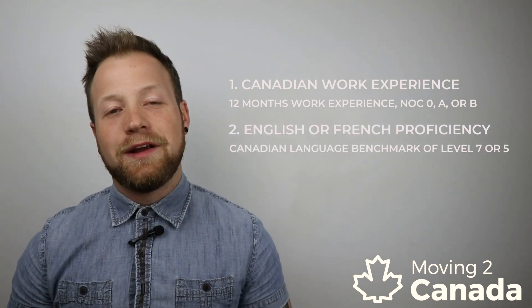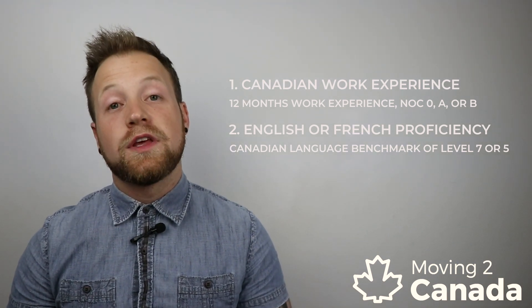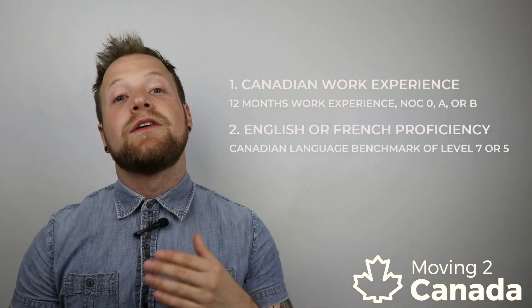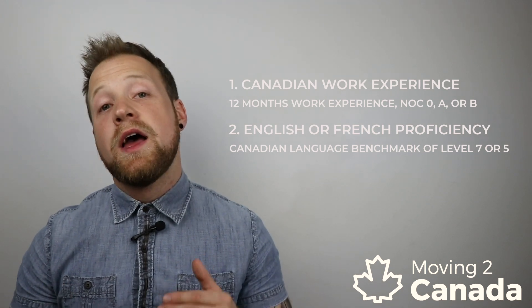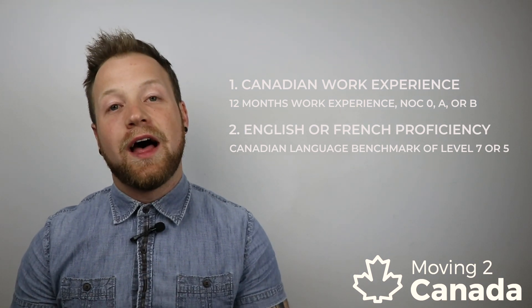The second eligibility requirement is language proficiency. You have to show that you are proficient in either English or French. If your work experience was claimed at NOC skill level 0 or A, then your language test scores have to be consistent with Canadian Language Benchmark level 7, or CLB 7. If your work experience was gained at NOC skill level B, then your language test scores have to be consistent with CLB 5.